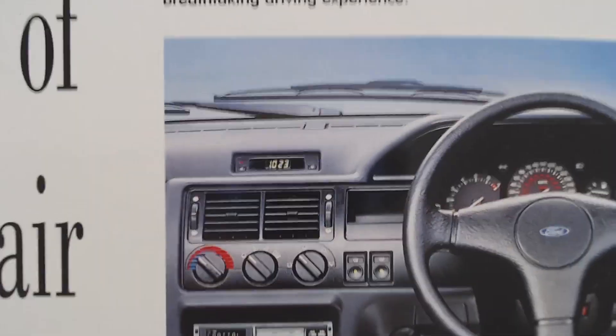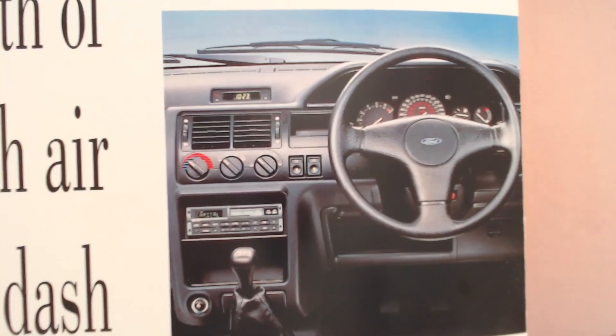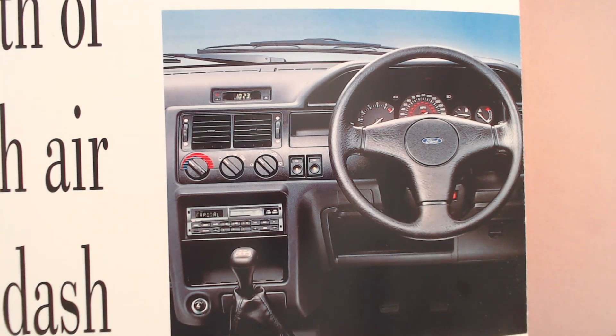Looking at the dashboard on the fifth generation Escort — it's quite plasticky and not very exciting really. There isn't even that dash of colour that it's talking about for this particular special edition — it's just plain black plastic.